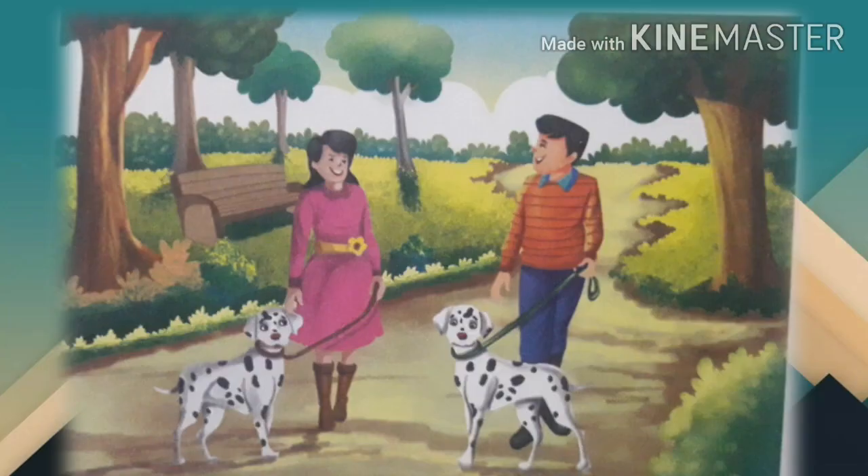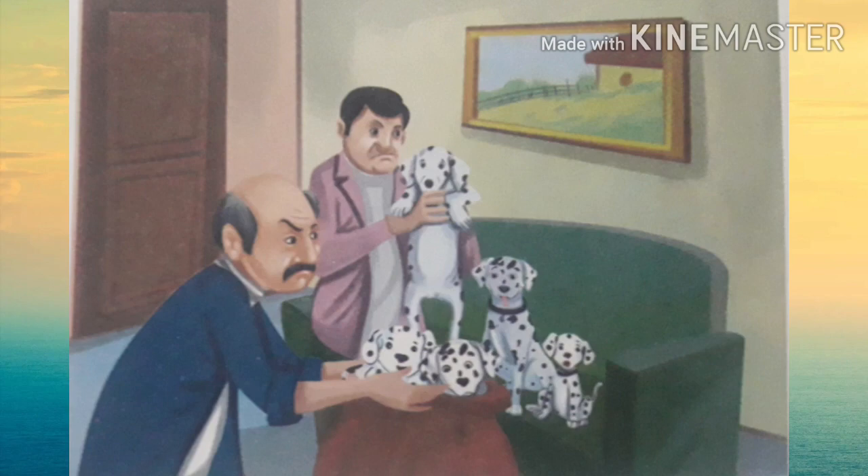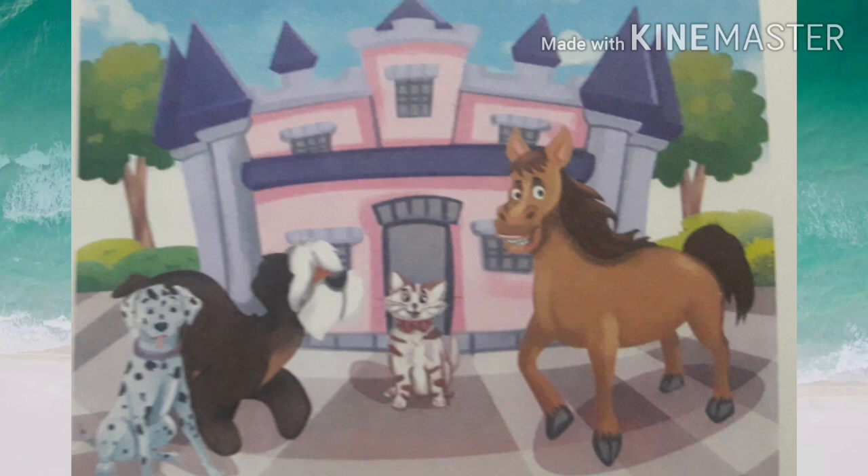One day, after the puppies went to bed, Roger and Anita went to a park for a walk. They also took Pongo and Perdita with them. Now only the puppies were at home without their father, mother, or the masters. So Horace and Jasper easily stepped into the house and took away all the puppies with them.